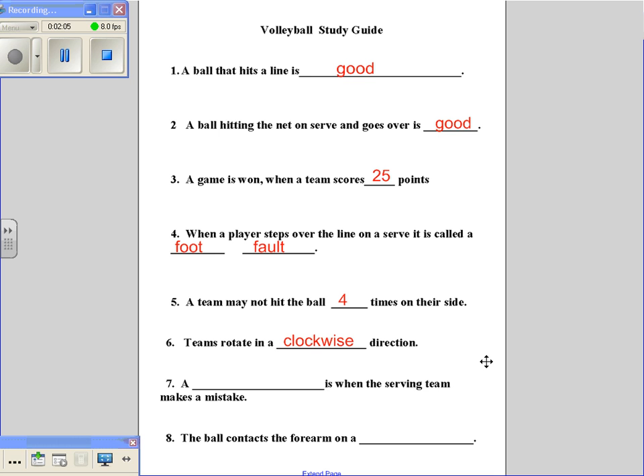Number seven: a blank is when the serving team makes a mistake. They call it a side out. A side out is when the serving team makes a mistake.